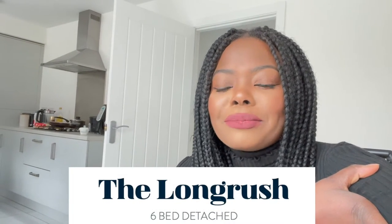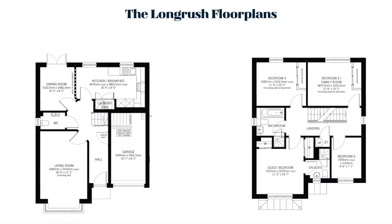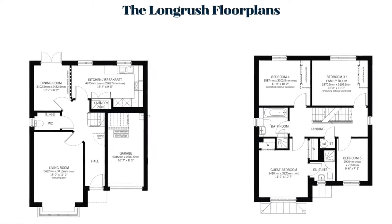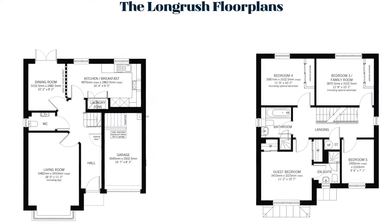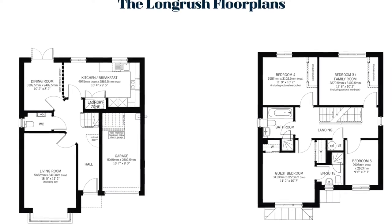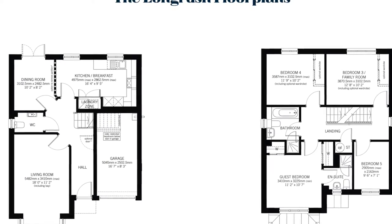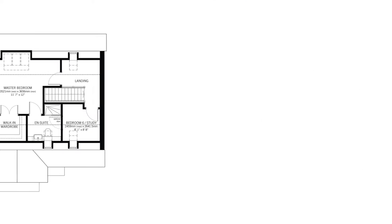In today's video I'll be taking you guys around a Stuart Mune home property. This is a six-bed detached property with a long rash. This family home is spread out over three floors, so it's absolutely stunning. Downstairs you'll find a lovely living room with an attractive box bay window, and also the kitchen family slash dining room, a laundry room, and French doors as well. It's a really stunning, spacious property and I'm going to take you guys around it.